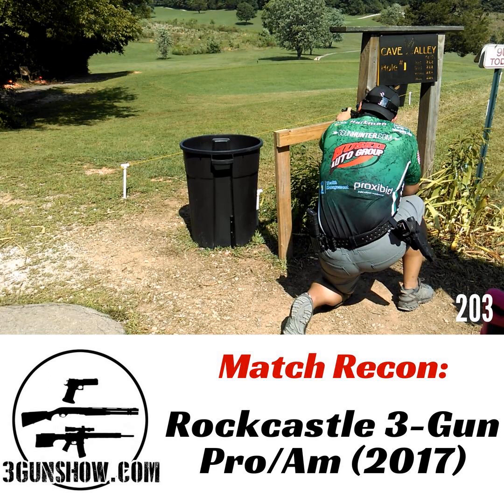TAC Ops winner: Greg Jordan. Nice work. But the real story is second, third, and fourth — that was a real battle. Those guys were close. It was a very close match — I think Brian Nelson and Tim Yackley were like half a percentage point away from each other or something like that.